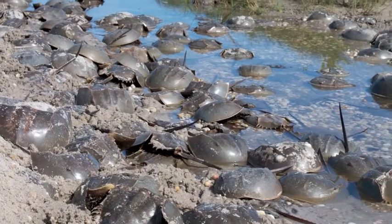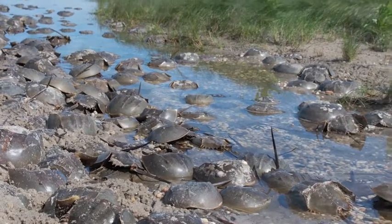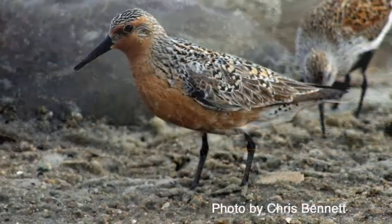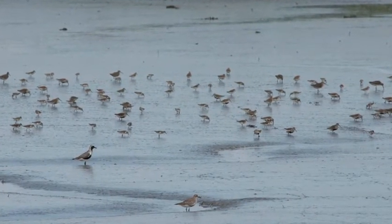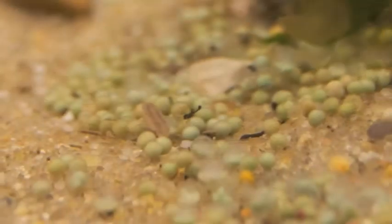Delaware's sandy shores will soon be covered by hundreds of thousands of horseshoe crabs. These ancient creatures emerge from the water in May and June each year to spawn. The spring migration of red knots and many other shorebird species coincides with the horseshoe crab spawning season. The weary birds stop to feast on the nutritious horseshoe crab eggs.